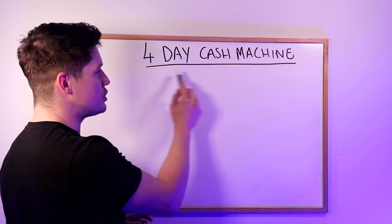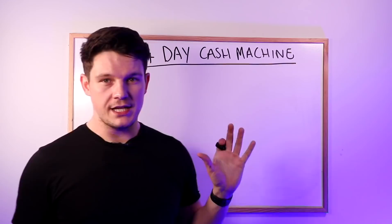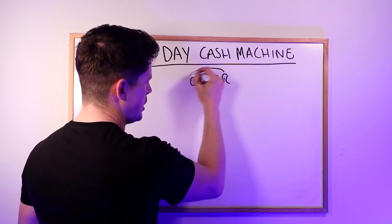So the strategy is called the four-day cash machine. It has been around for quite a while in the marketing world, but it works perfectly and it can make you a lot of money if you follow the steps I'm going to show you now. For the four-day cash machine to work, the first thing you need is none other than an offer — I just mean something that you're selling.